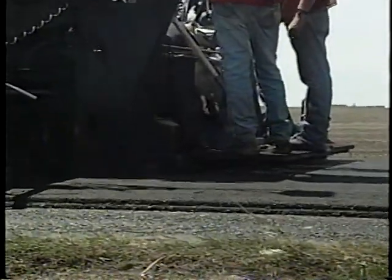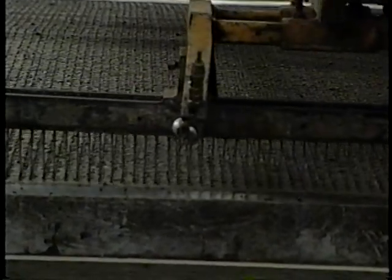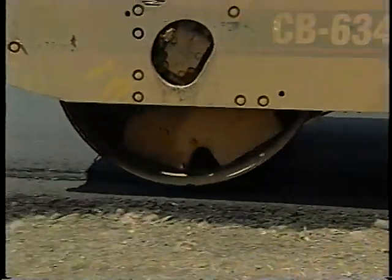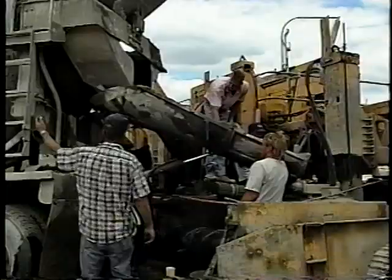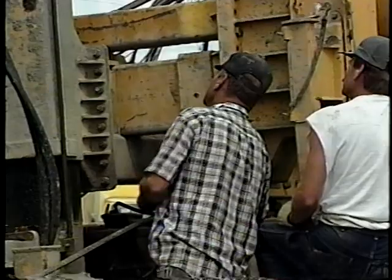Paving is the last step in the construction process. It's when you lay down that concrete or asphalt ribbon that's going to be your lasting mark on the landscape. It will serve as a continuing reminder of the work you put in and the tolls you paid in getting the job done.